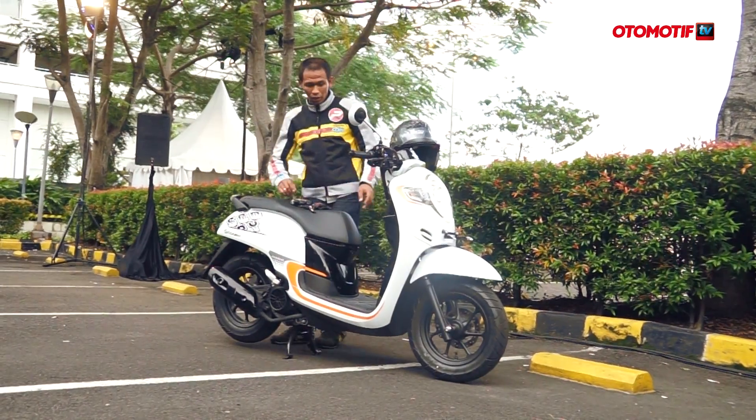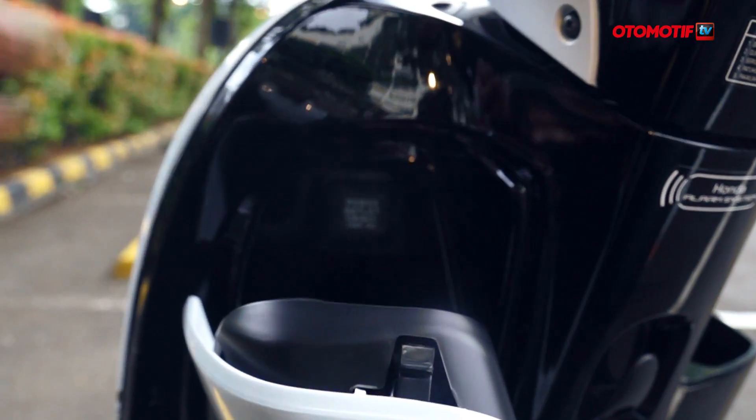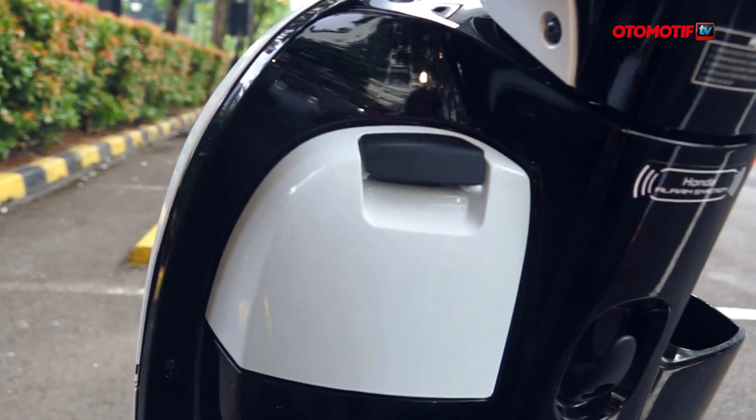Fitur baru lainnya, ada power outlet di konsol sebelah kiri. Jadi kalau mau ngecas HP tinggal colok saja, seperti lighter kalau kita di mobil.